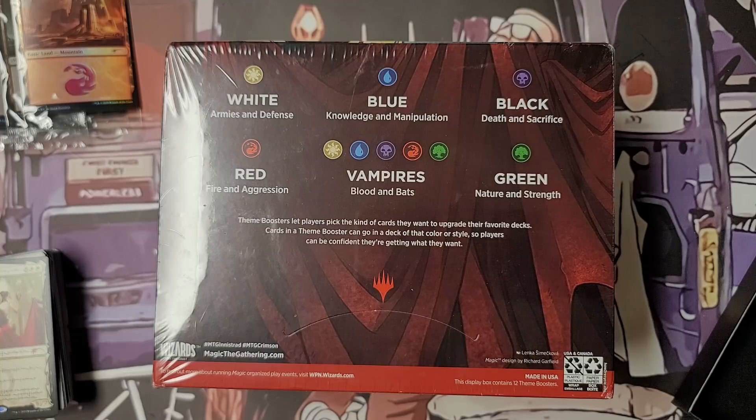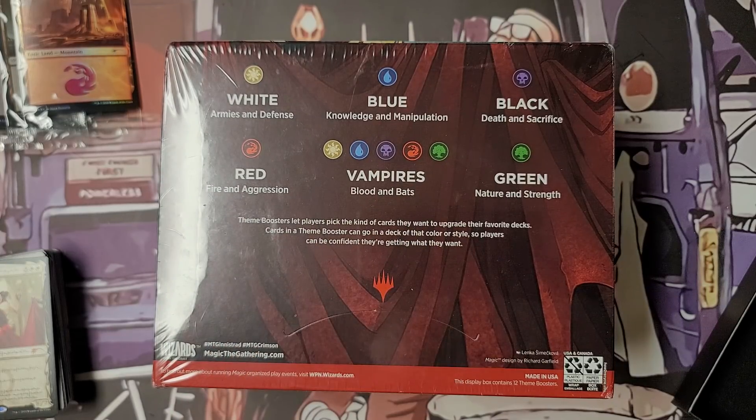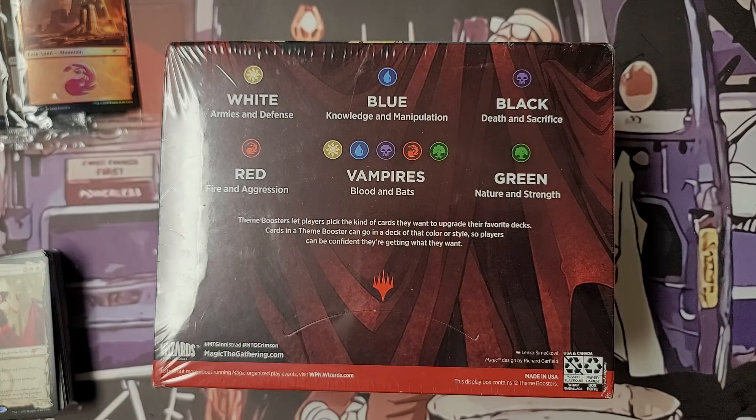Fingers crossed that Wizards decided to make some changes — if every other theme booster had an additional rare or mythic that'd be great. But the problem with that is distribution — because if they did increase the rarity, people could go out and weigh any one of these theme packs to tell if there's an extra rare mythic in there. I'm Joey Moss, BadBoy MTG — if you learned something today please let me know, and be kind to someone. Life is short, make the best of it — skadoosh.